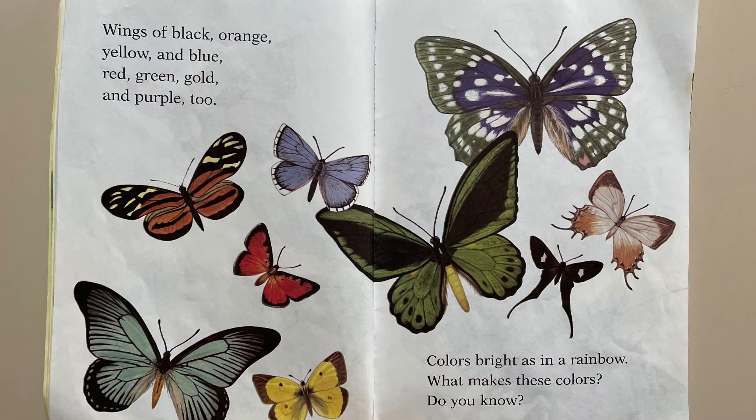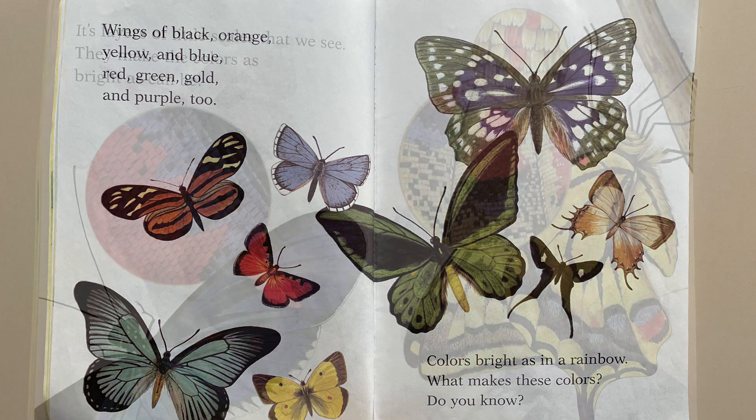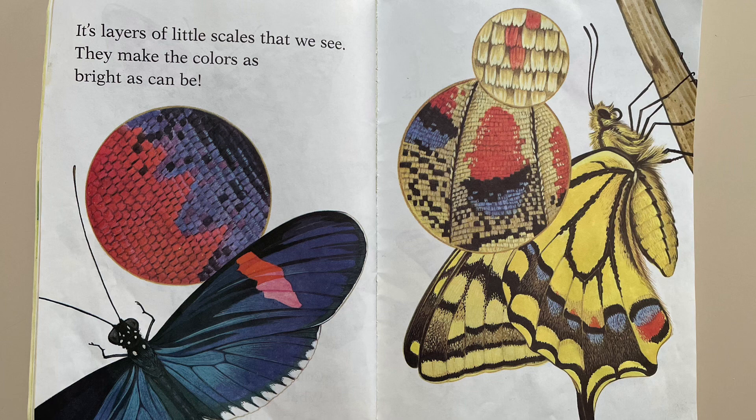Butterflies. Wings of black, orange, yellow, and blue. Red, green, gold, and purple too. Colors bright as in a rainbow. What makes these colors? Do you know? It's layers of little scales that we see. They make the colors as bright as can be.